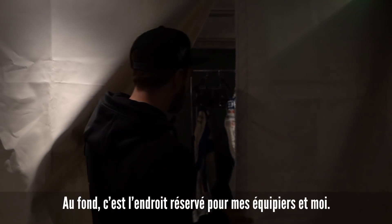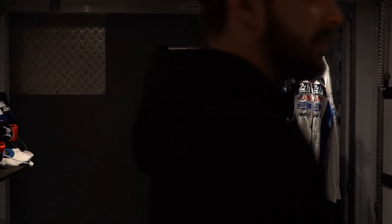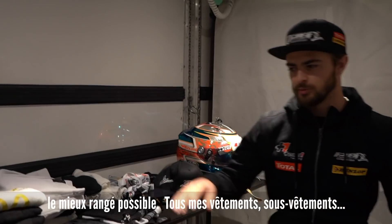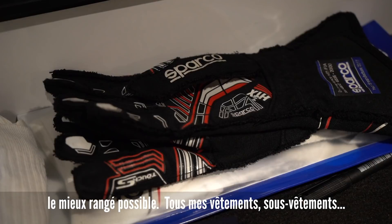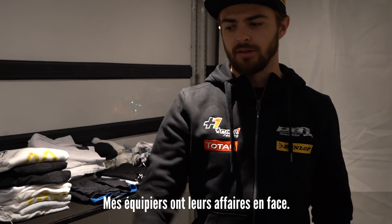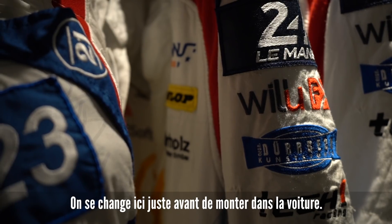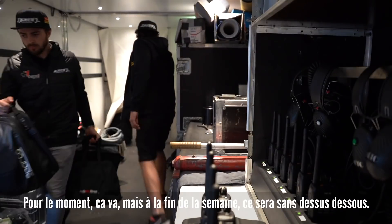In the back is where me and my teammates have our section. This is all my stuff on the left, which we try and keep as tight as we can — all my spare underwear and everything. Fireproofs and all of our personal stuff. This is all our teammates' things and then our overalls, and this is where we'll get changed before and after we're in the car. It's nice for now, but by the end of the week I'm sure we'll be a bit more messy.